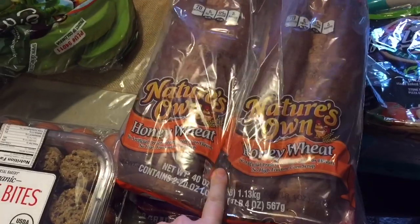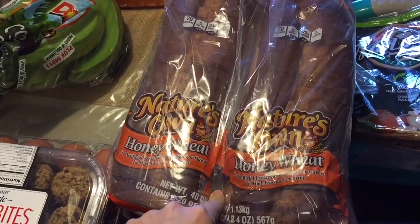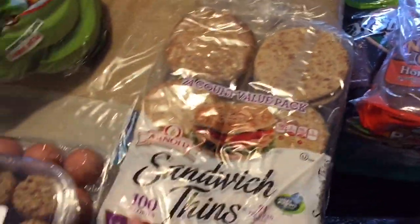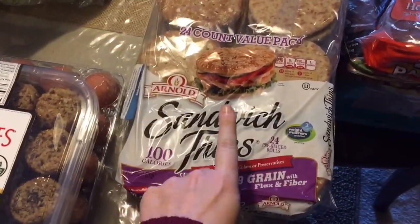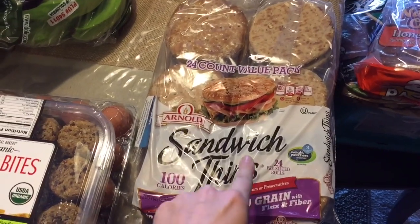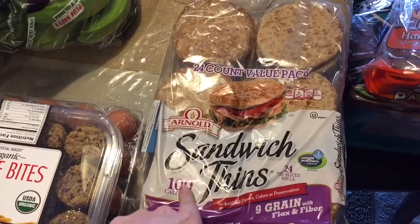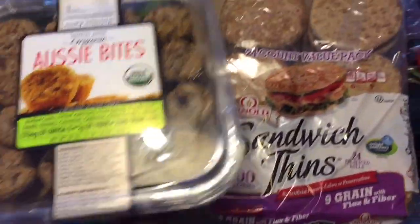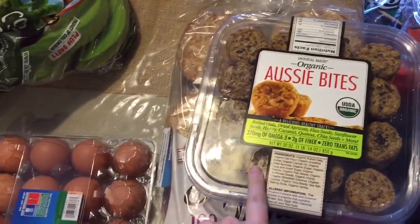My husband and kids like this honey wheat Nature's Own bread, so we buy that. I tried to get them to try a different one but that didn't happen. And then we got these sandwich thins — we wanted to try them. We're making some veggie patties and stuff, so we wanted to try those for that. And then we always get Aussie Bites. We love these. They're great for breakfast.